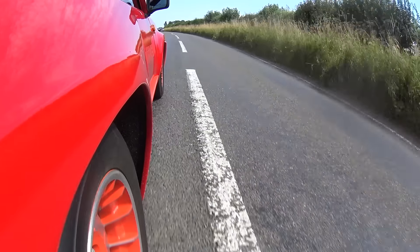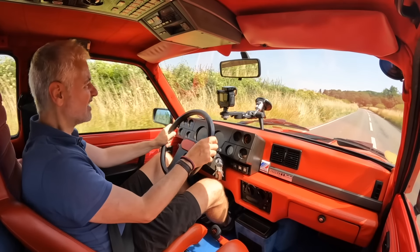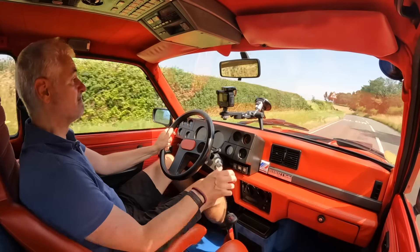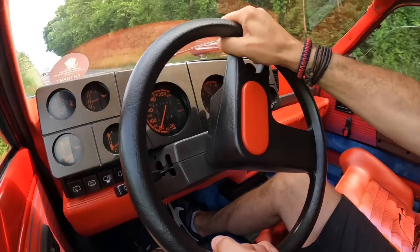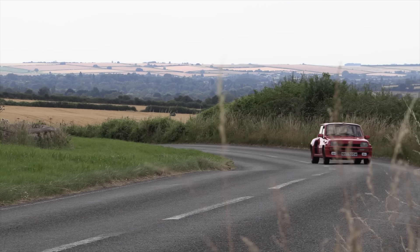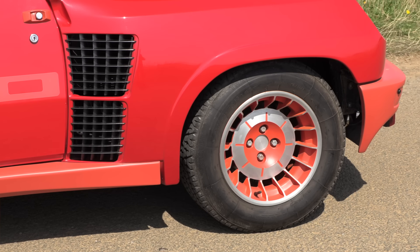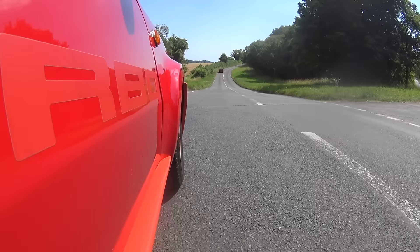What I'd heard about the Renault 5 Turbos is that they quite easily chuck you into the hedge because the power comes in so abruptly. I have to say, I don't want to tempt fate, but I'm just not feeling it — it doesn't feel that bad. There seems to be plenty of grip. A lot of people change the wheels because they use old Michelin FBX tyres, but this car has retained them. In terms of looks it's an absolute priority — they may not be the best tyres, but these cars have to have these wheels on them.